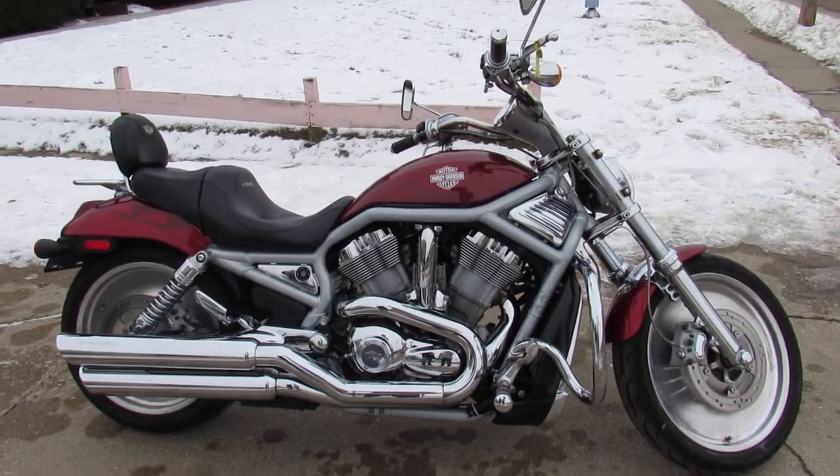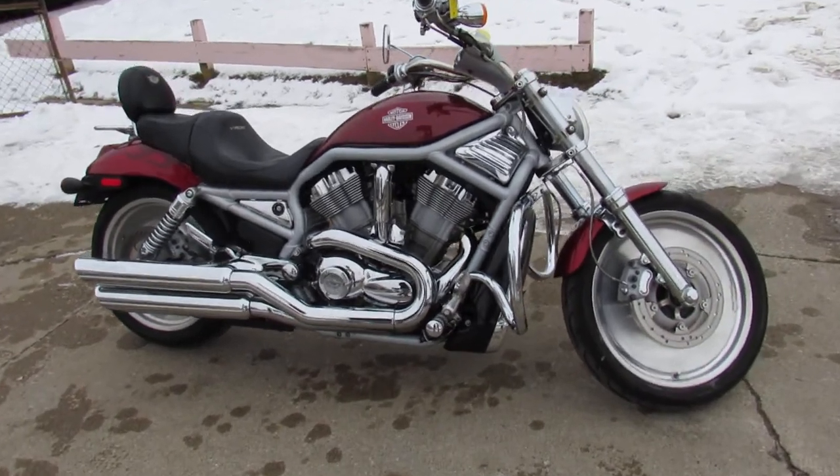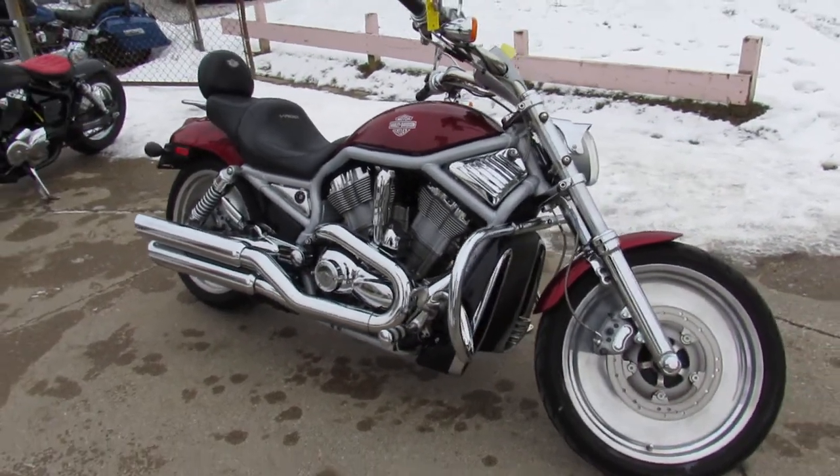Hey guys, it's used Harley-Davidson headquarters here at PowerSports. We're doing some videos on the bikes we just got in. We got a ton more to go through, so keep an eye on our Facebook page, YouTube channel, and website.